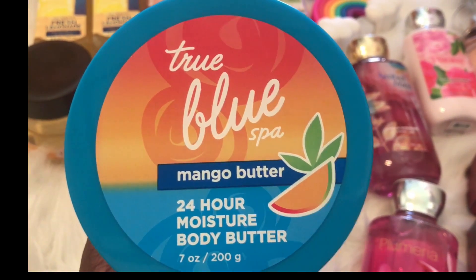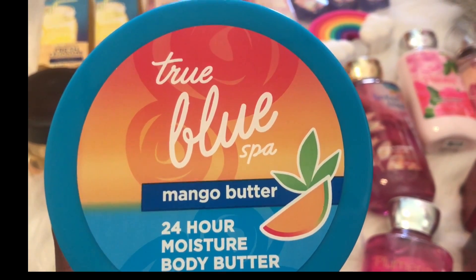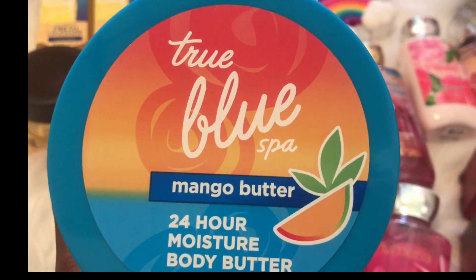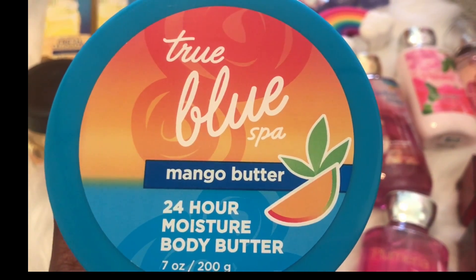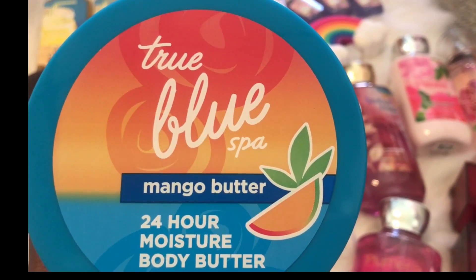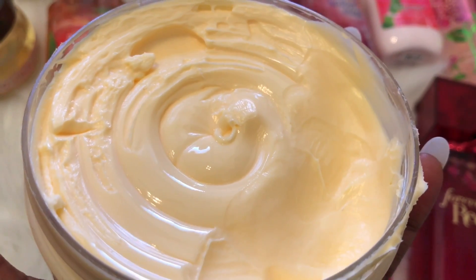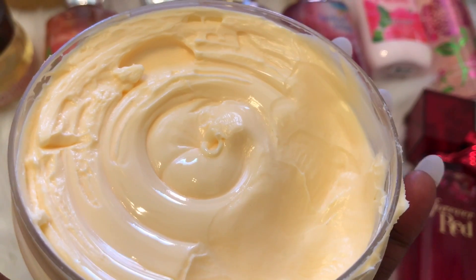True Blue Spa Mango Butter — this is life, guys. This stuff is amazing. It smells like a creamy orange popsicle. It smells so good. It's so moisturizing and it actually leaves shine to your skin, so I definitely recommend this. It was 50% off, so I think it was like $7. And oh my god, as soon as I opened it I could smell creamy orange whipped cream yumminess. Get this — it's so worth it.